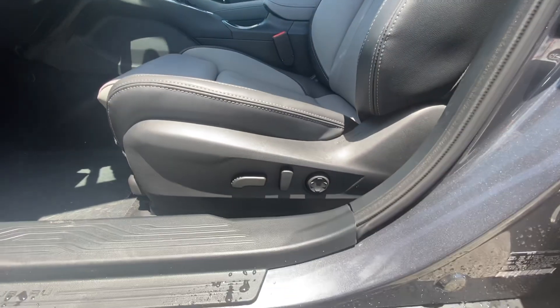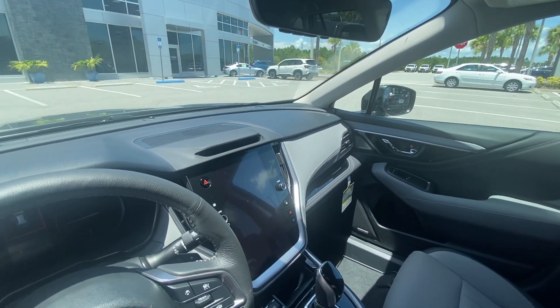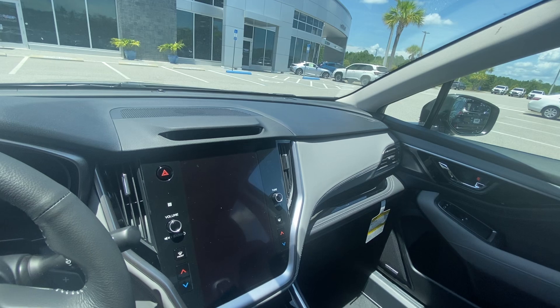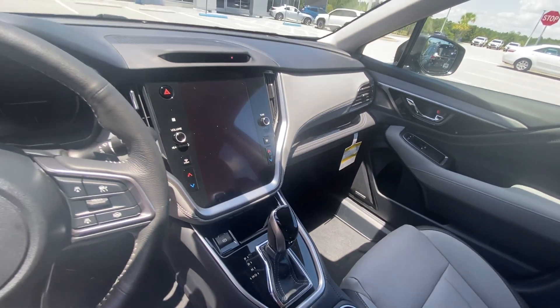We do have a powered driver's seat and a powered passenger seat. We have our 11.6-inch screen that's got wireless CarPlay, wireless Android Auto. You do have memory seating and memory mirrors for the driver's side.